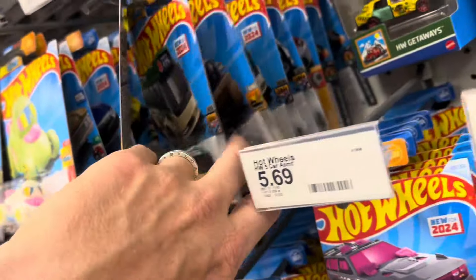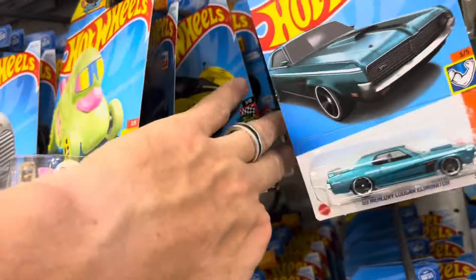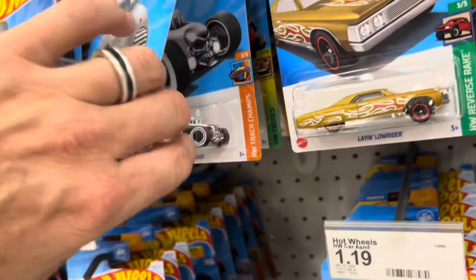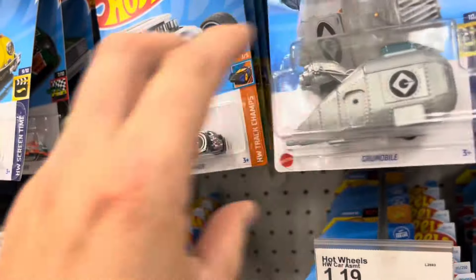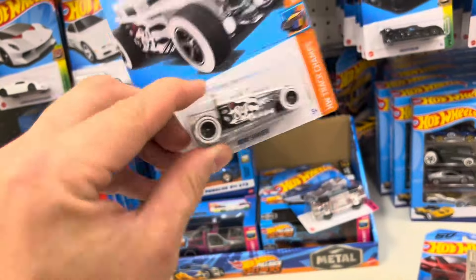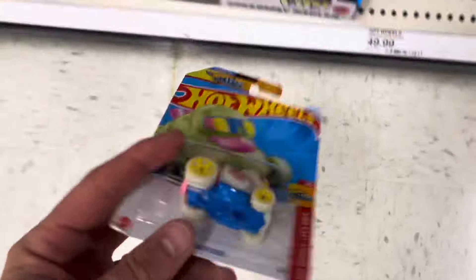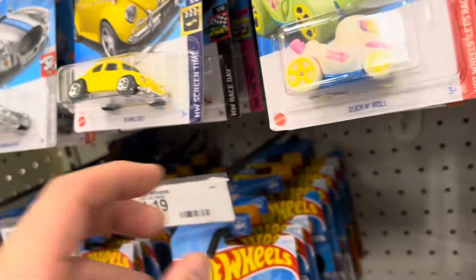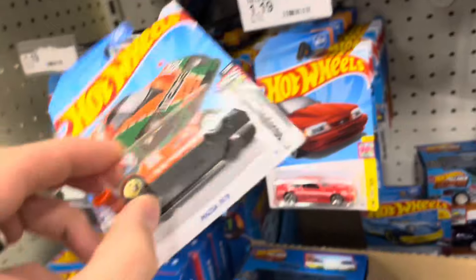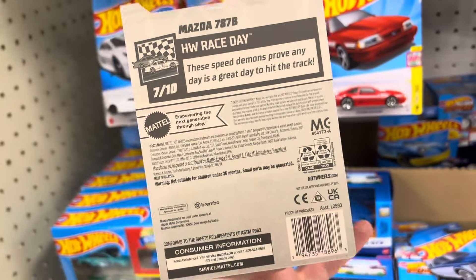Can't believe I missed a P case - that's upsetting, but life will go on. This is pretty full. There is the regular treasure hunt to the K case - thank you very much. The Bone Shaker, which we have plenty of, so it'll sit right there. We'll cover that right back up. There is the mainline to the 787B K case.